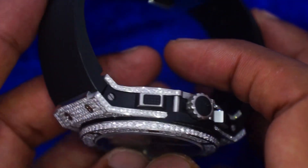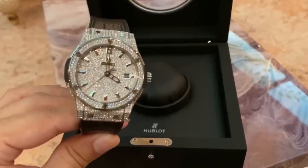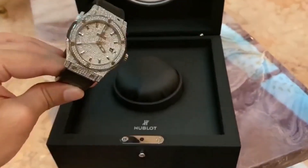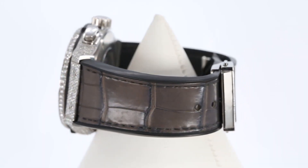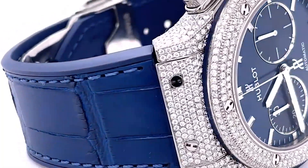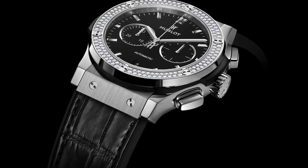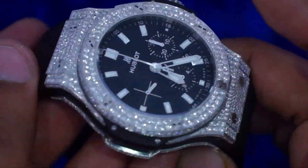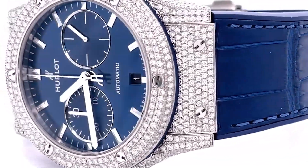The Classic Fusion Chronograph features an eye-catching blue bezel lug connecting the bezel to the case, as well as a titanium case and bezel. The strap is made of rubber. A Hublot caliber HUB-1143 powers the movement, which features 280 components and 59 jewels, with a power reserve of 42 hours.